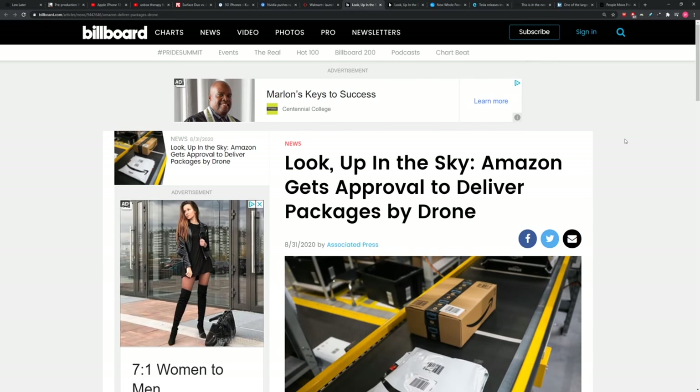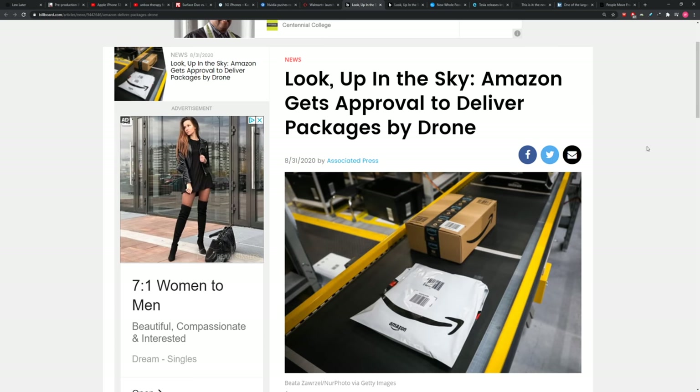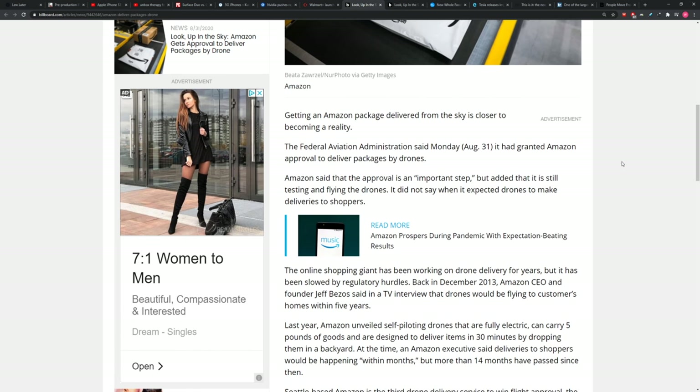Speaking of Amazon — they got the approval to do drone package delivery. A five- to six-pound package, it drops at the door. Bezos thought back in 2013 that he'd be ready to do this in 2018 — only five years later. Well, it's 2020. The drones aren't buzzing yet. However, they just got the approval. The Federal Aviation Administration said on Monday it granted Amazon approval to deliver packages by drones.